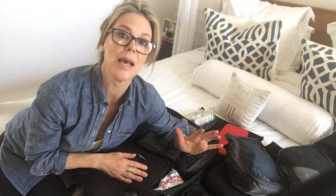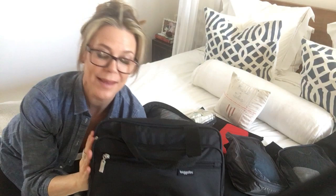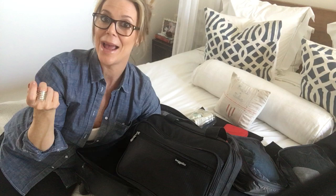Now this is the pièce de résistance — this is my Bagelini bag, which I absolutely love. I bought it on Amazon but they also have them at the Container Store. This is a fantastic bag. I don't think men need it but ladies would definitely love it. It's got all these different compartments. In the front compartment I always carry a shower cap because hotels don't always have them, and when it's wet after use I just put it in its own compartment so it doesn't get everything else wet.